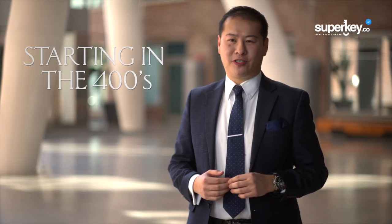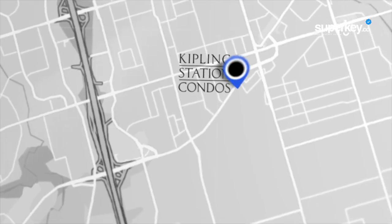Starting in the 400,000s, there's no better value for savvy investors. Kipling Station Condos is the most connected site in downtown Etobicoke.